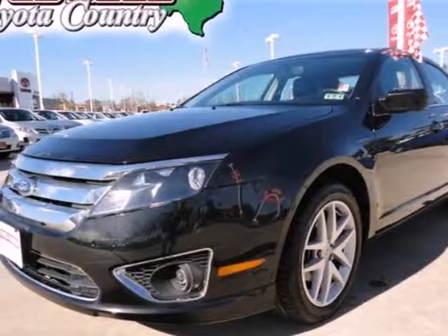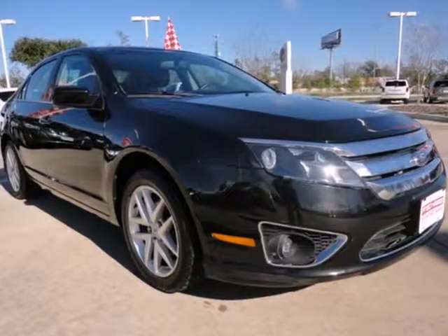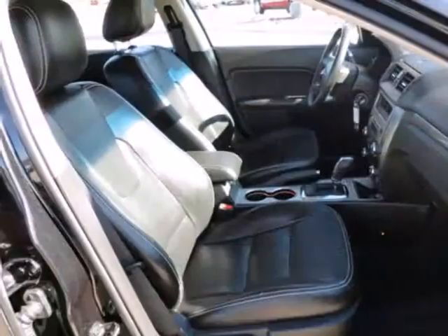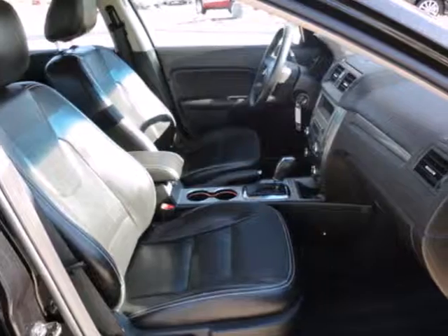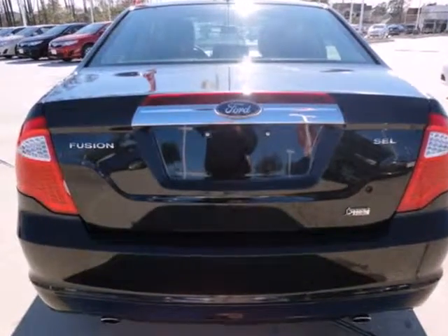Here's a 2010 Ford Fusion. Roomy and refined, the Fusion has standard features including one-touch power windows, four-wheel anti-lock brakes, tire pressure monitor, and four-wheel independent suspension for an incomparable ride.